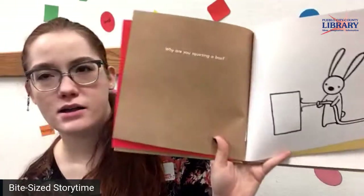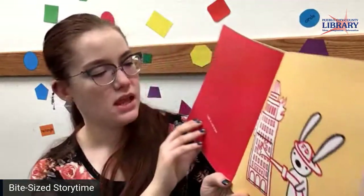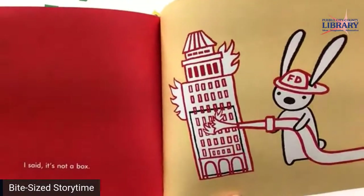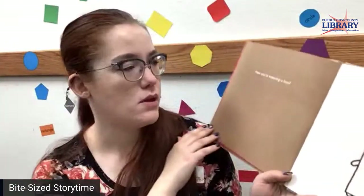Why are you squirting a box? What is he doing there? That's a little silly. It's not a box — he is a brave firefighter and he's putting out a box fire, saving that wonderful apartment building.